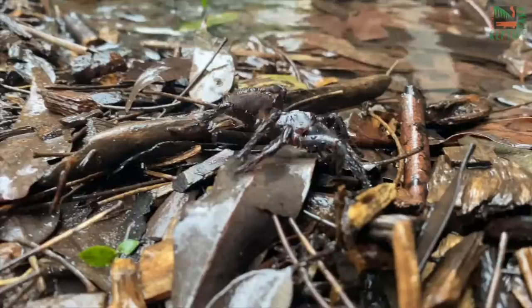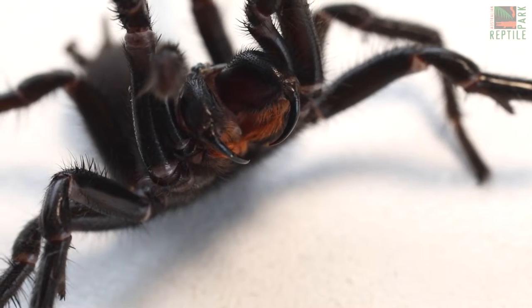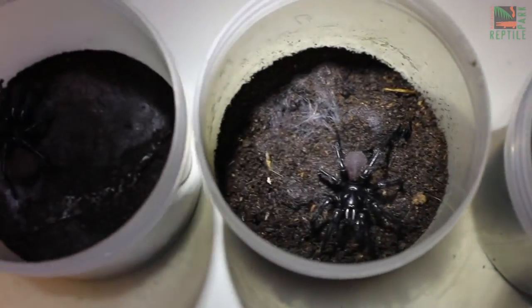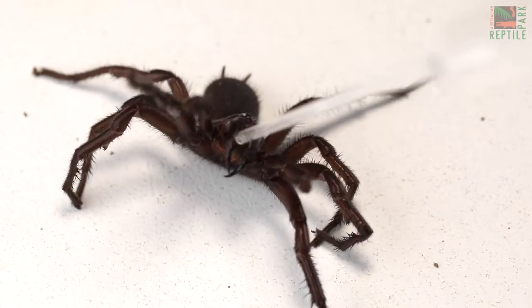The extreme weather conditions we've had this year have made spider collections even more challenging. We need male funnelwebs for their venom. The natural lifespan of a male funnelweb is only about 12 months after they reach maturity, which means we need to constantly replenish the male funnelwebs in our collection year after year. It takes about 150 funnelwebs to produce just one vial of anti-venom.